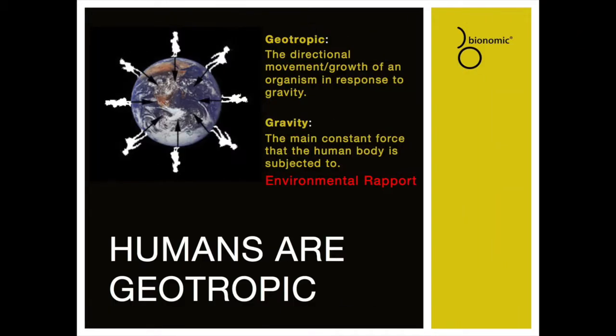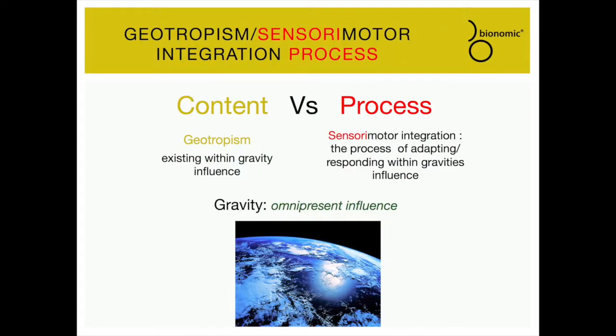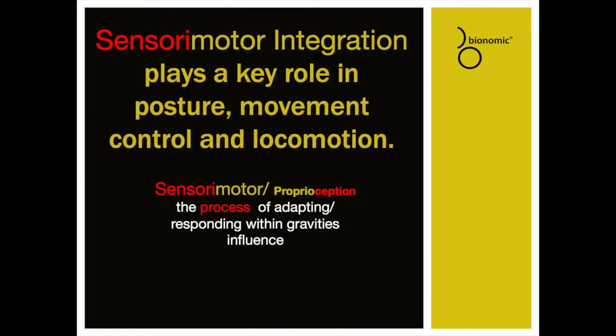Gravitropism: everything the body becomes is directly or indirectly influenced by gravitational force. We commonly regard plants as geotropic, moving directionally in response to gravitational forces, but humans are also geotropic, with gravity being the main constant force they are subjected to. Sensory motor integration is the process of living within a geotropic environment, and it plays a key role in posture, movement control, and locomotion.